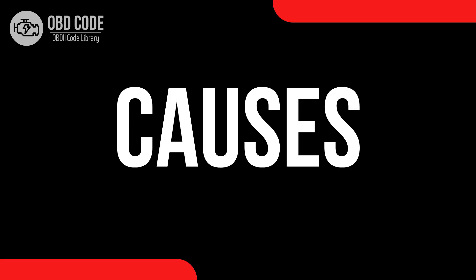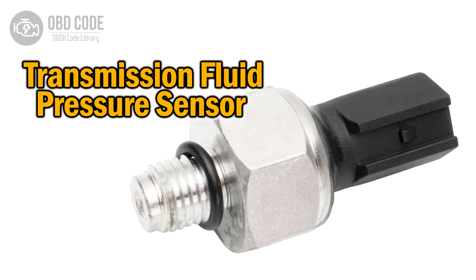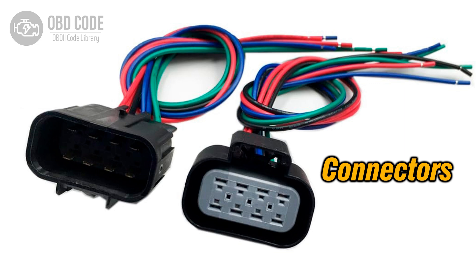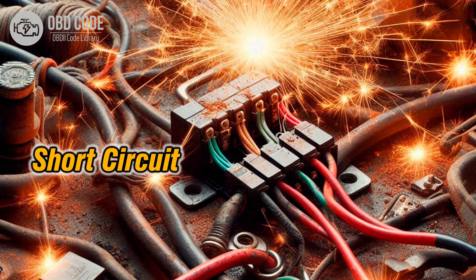Causes of code P0844: 1. Faulty transmission fluid pressure sensor or switch. 2. Loose or corroded wiring or connectors in the sensor circuit. 3. Intermittent short circuits in the sensor circuit.